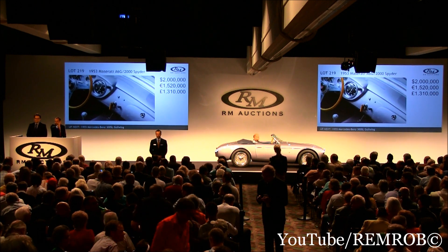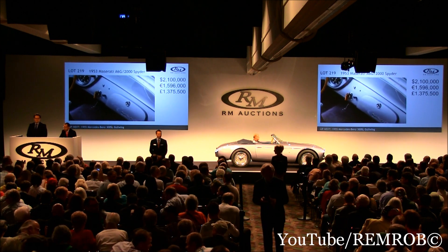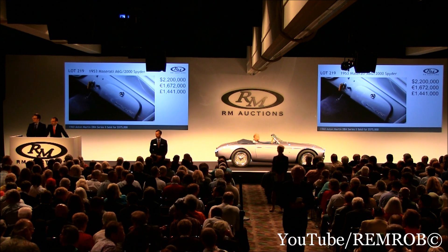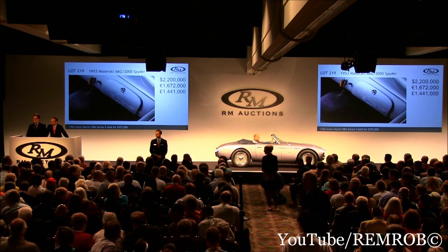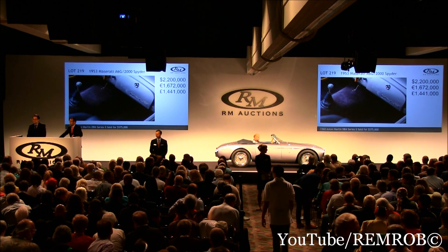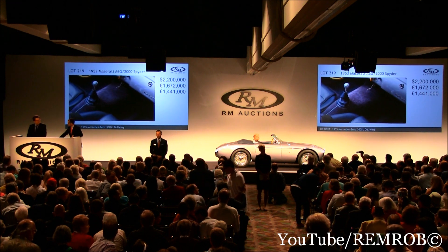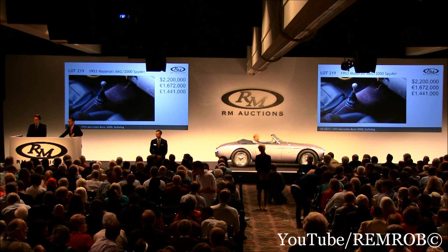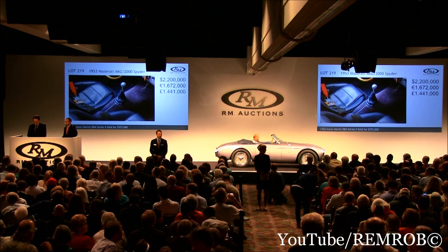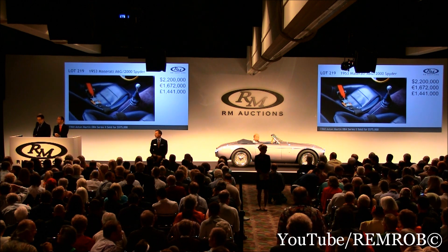That's two million one hundred thousand I have. Two million two hundred thousand I have. You nod, I'll do the rest. That's two million two hundred thousand. It is absolutely magnificent, and I can tell you first hand it drives as well as it looks — that's because I drove it myself. That's two million two hundred thousand, the bid's here on my left, and it's selling.